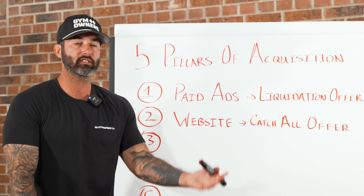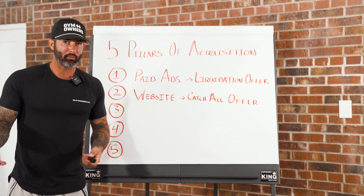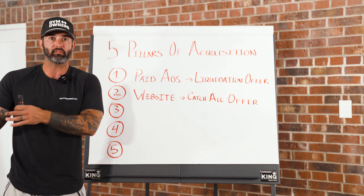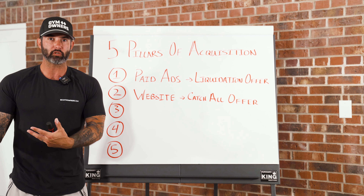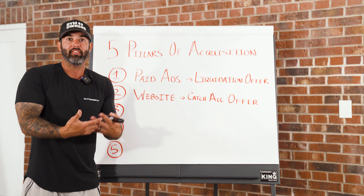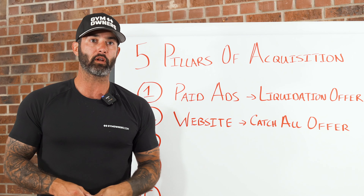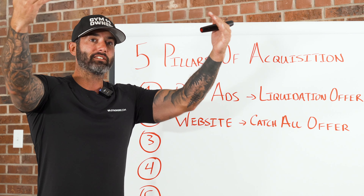You don't have to worry about how someone came in or what offer they're looking at, because people don't even remember the offer they opted in on. When you sit down with them, you want a more therapeutic, consultative sales approach — find out what are their goals, their pain points, what they're really looking to achieve. Your goal is to upsell them into a program that fits their goals and needs, giving you the opportunity to collect higher ticket prices.